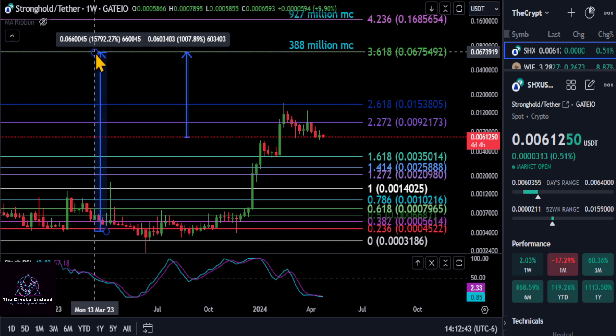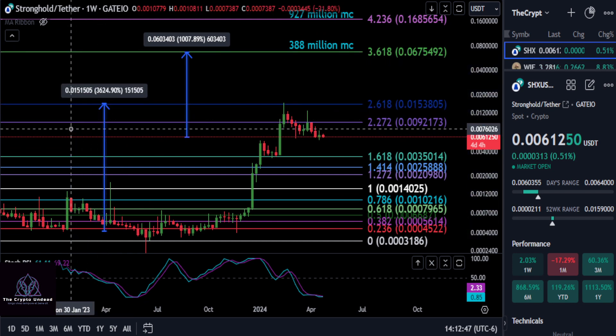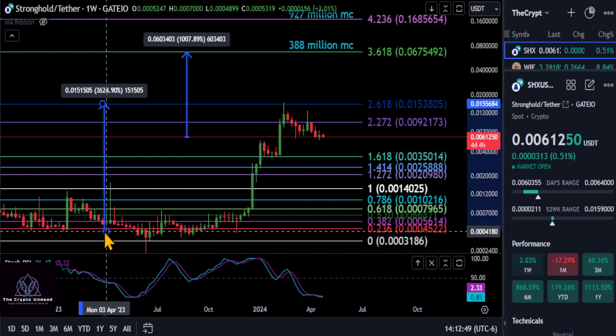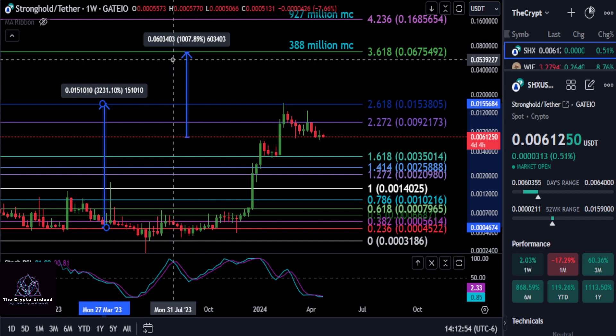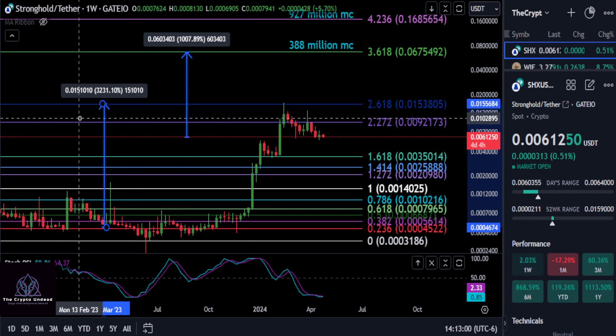To the 2.618 you already got a 36x out of this thing depending on where you bought in. So you know, how much can you ask for? Not financial advice, and I will see you in the next one. Peace out.